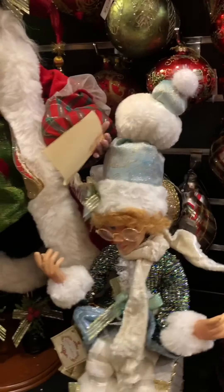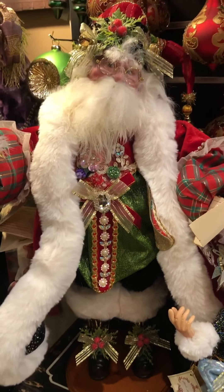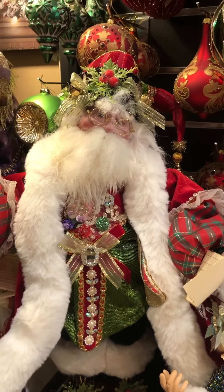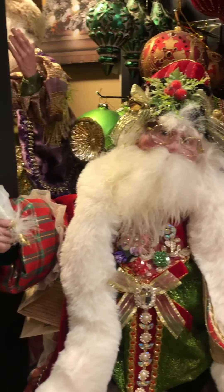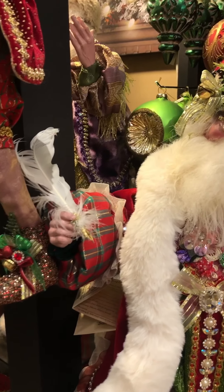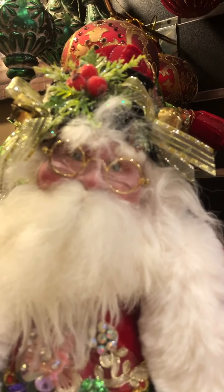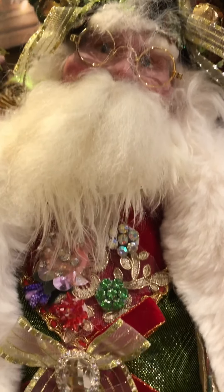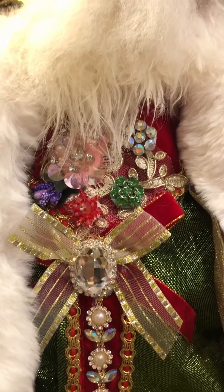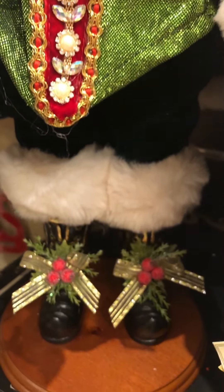One of the showcase pieces this year is Naughty and Nice Santa. We have this particular Santa in the large five-foot piece as well — he's actually in our store window. This is the two-foot piece and he's a limited edition of 250. I love his face, it's just so detailed. The trim on his waistcoat, the jewels, the lovely green, right down to his fur-trimmed boots on a base.